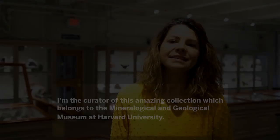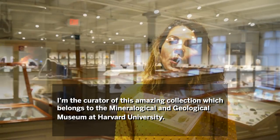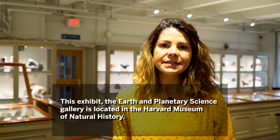Hi everyone, my name is Raquel Alonso Perez and I am the curator of this amazing collection which belongs to the Mineralogical and Geological Museum at Harvard University. This exhibit, the Earth and Planetary Science Gallery, is located in the Harvard Museum of Natural History.